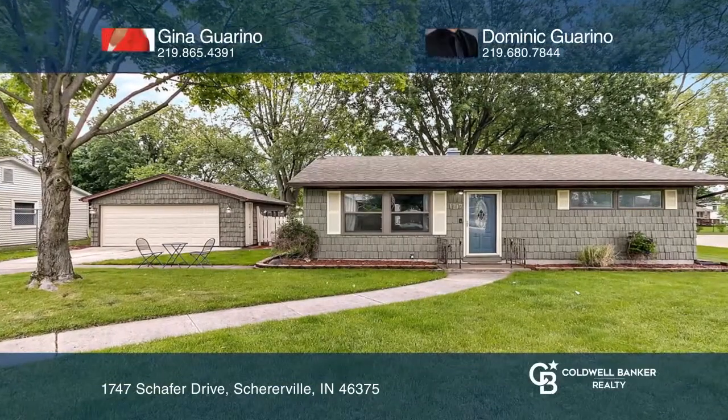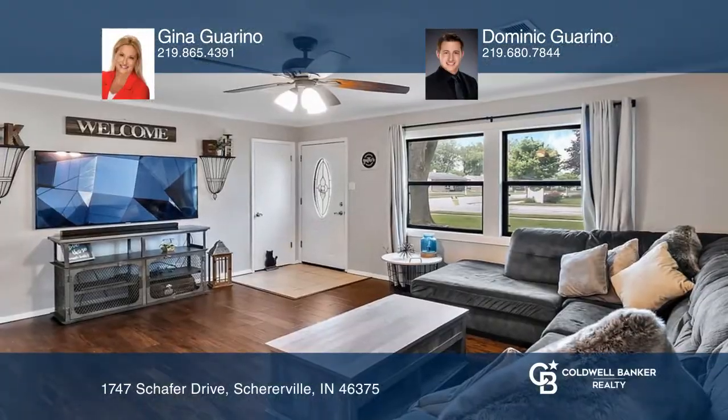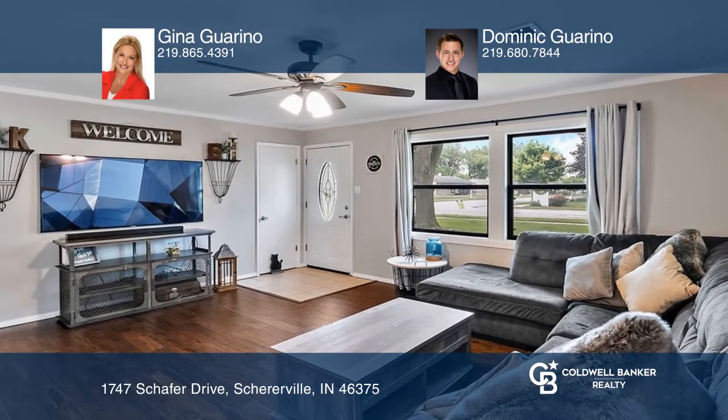Check out this adorable ranch-style home, situated on a generously-sized lot in the heart of Schererville.